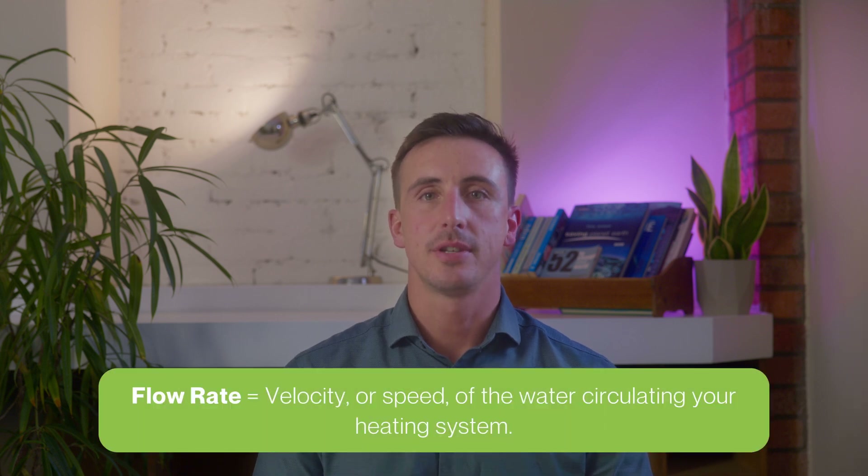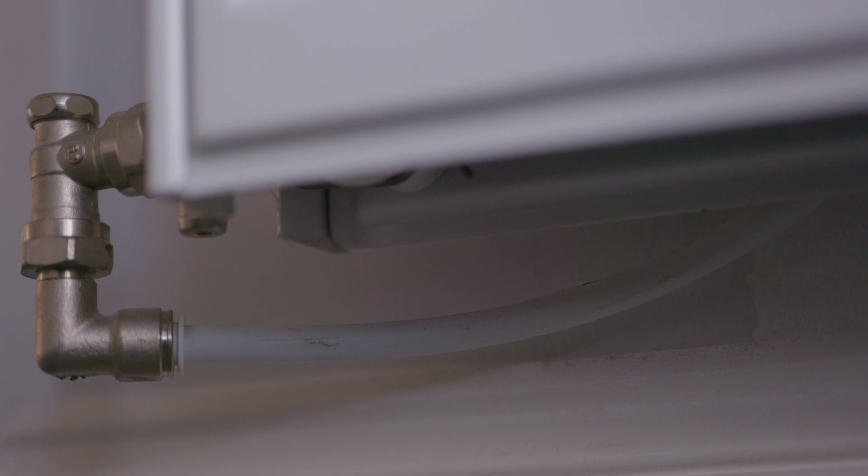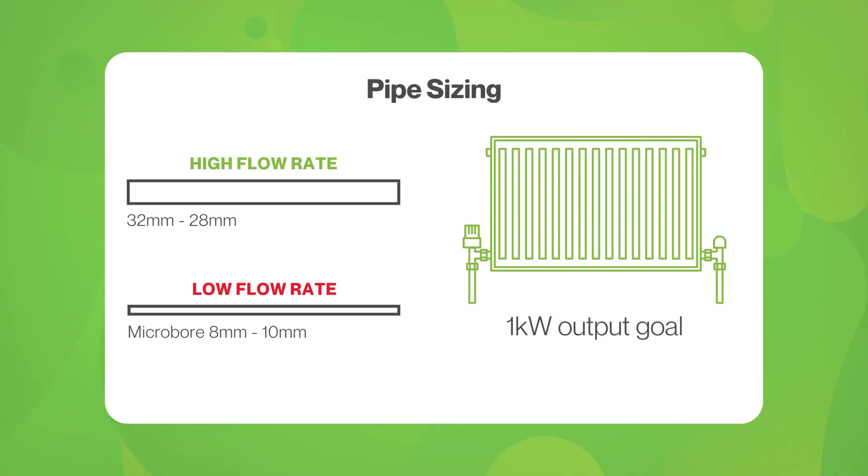Radiator output is also dictated by flow rate — the velocity or speed of the water circulating your heating system. A radiator may be able to output one kilowatt of heat, but only if the heat can be delivered to it quickly enough. Pipe sizing to ensure the correct flow rates are met is an absolute must for heat pump installation. Microbore pipework around 8mm to 10mm is generally not suitable and will need to be changed.